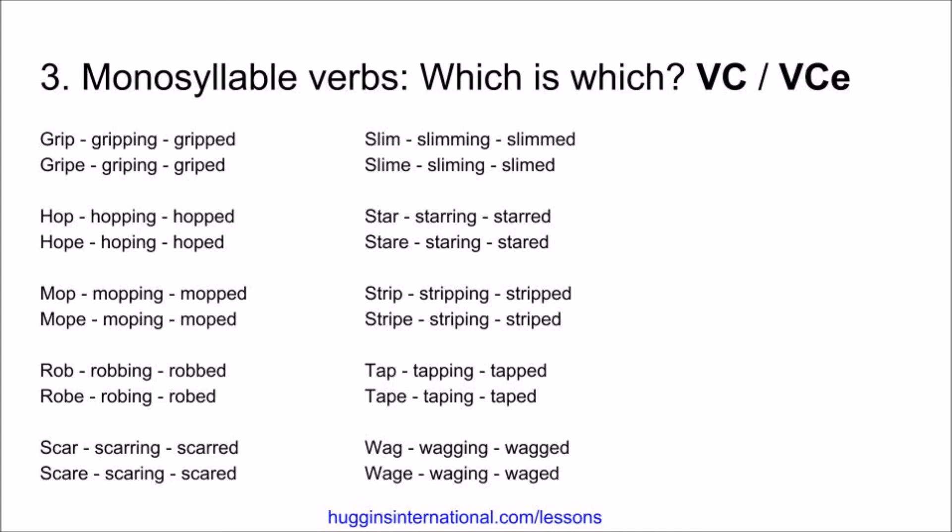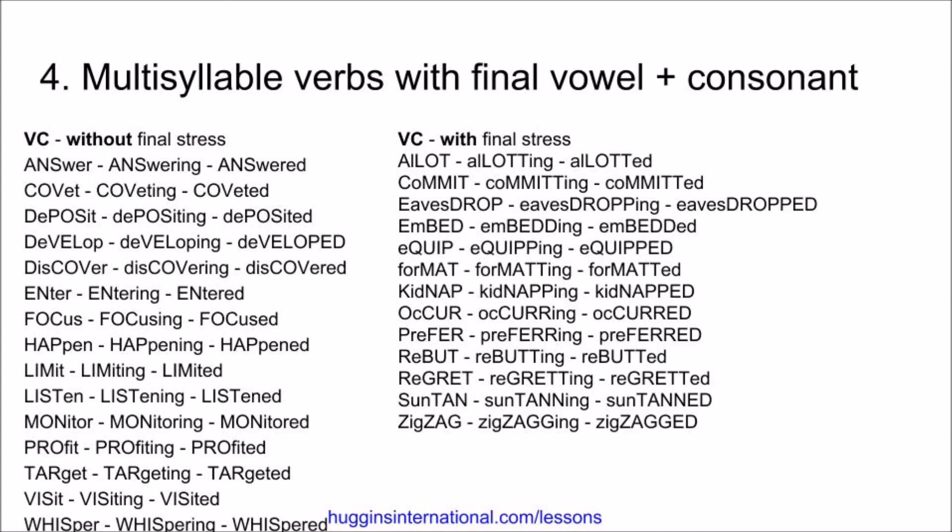Strip, stripping, stripped. Stripe, striping, striped. Tap, tapping, tapped. Tape, taping, taped. Wag, wagging, wagged. Wage, waging, waged.